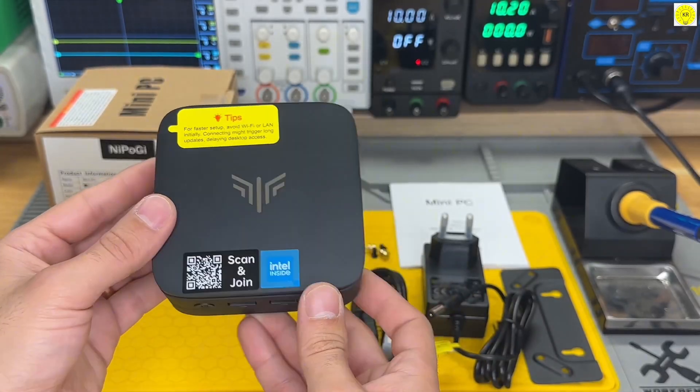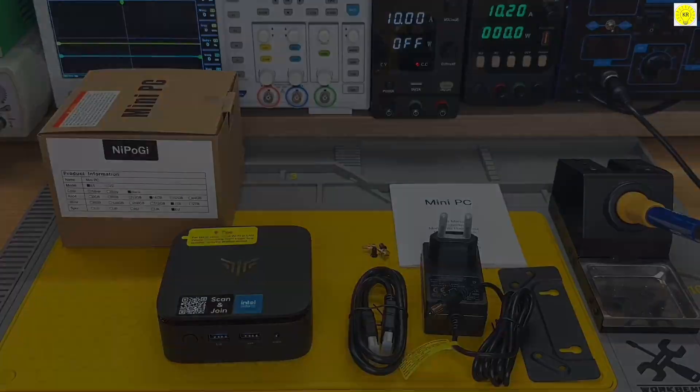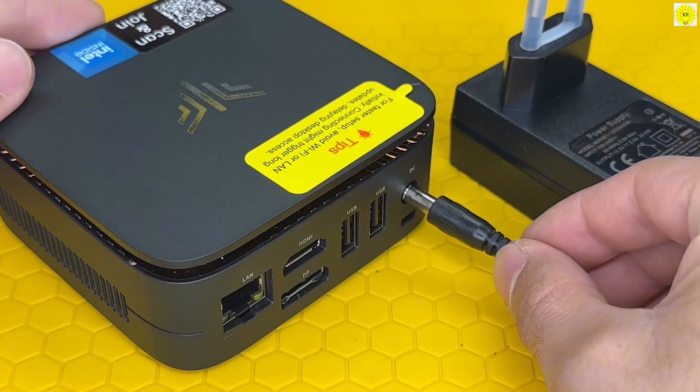However, for users looking for a reliable and affordable mini-PC for home or office use, the E1 is an excellent starting point.